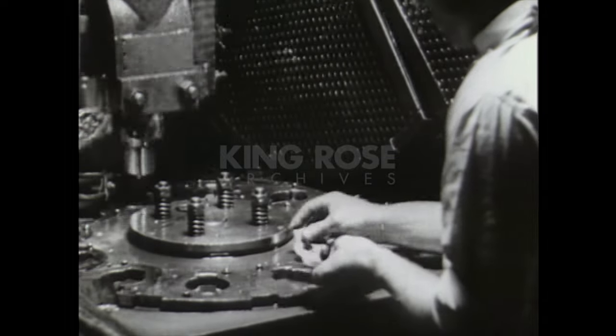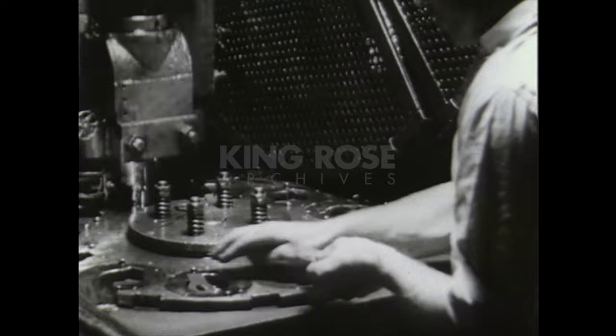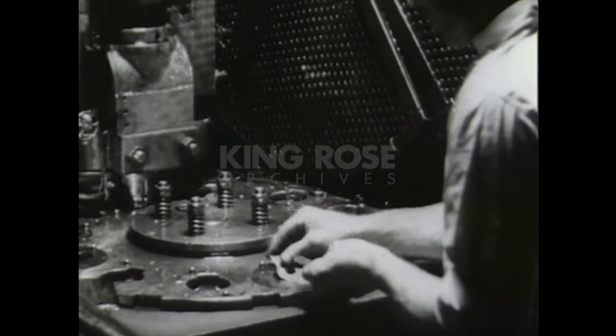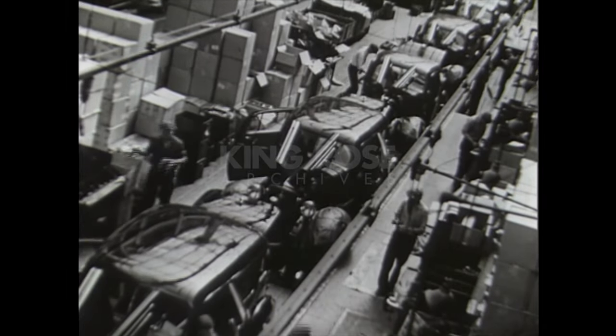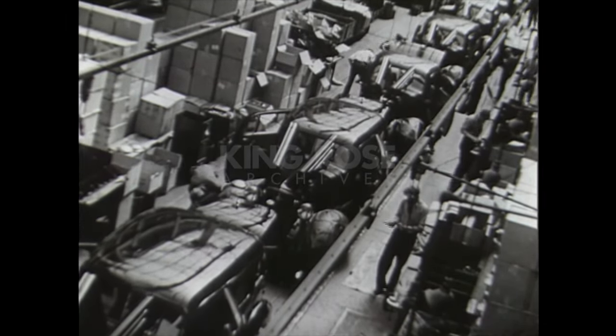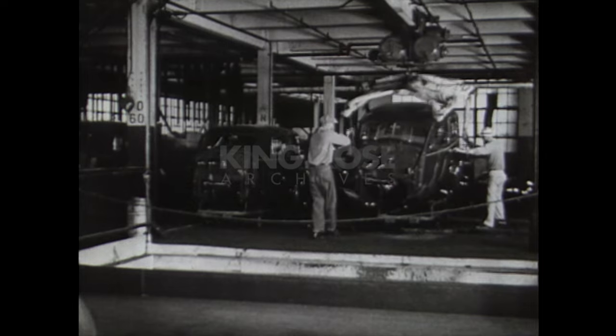Hand working of metal was replaced by machines that with a single movement removed long, tortuous hours of human bending and pounding. As a natural step of progress, production line methods of efficiency brought down costs and added another rung to the automobile's ladder of popularity.